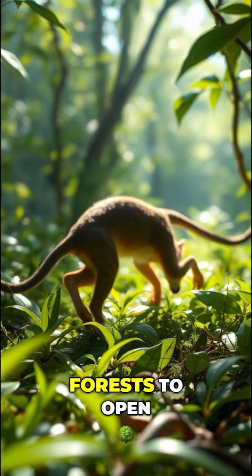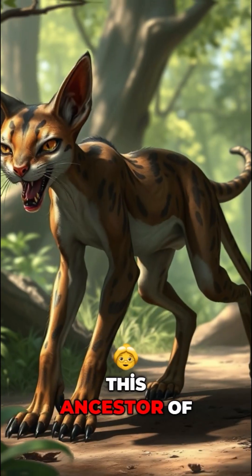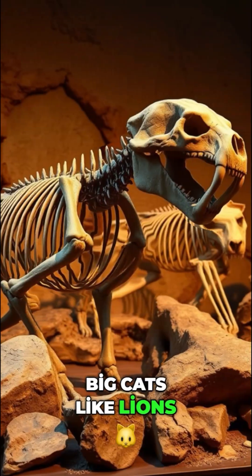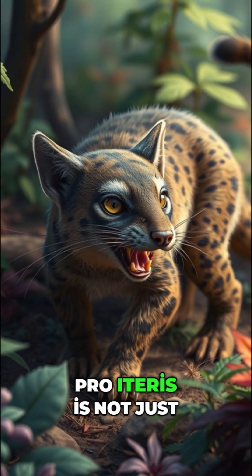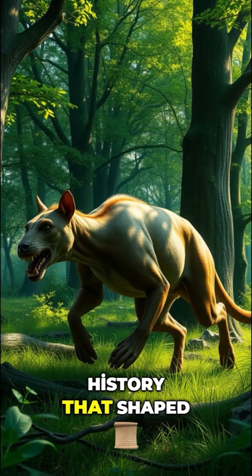Living in diverse habitats from forests to open landscapes, Proelurus adapted remarkably. This ancestor of the Felidae family laid the groundwork for modern cats and big cats like lions and tigers. Fossils found in Europe reveal crucial insights into its size and characteristics, marking a pivotal point in feline evolution. Proelurus is not just a relic — it's a key to understanding the dynamic history that shaped today's cats.